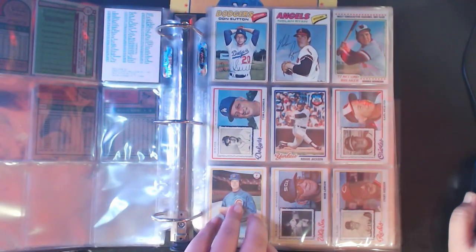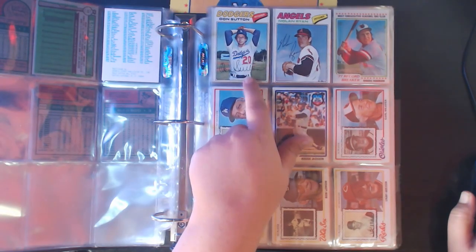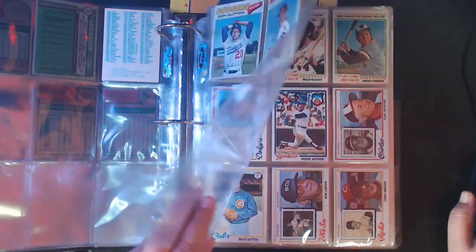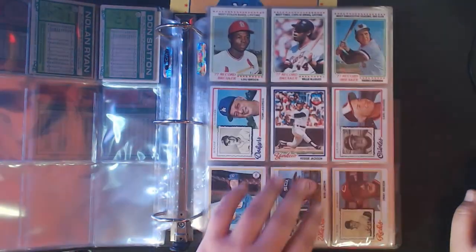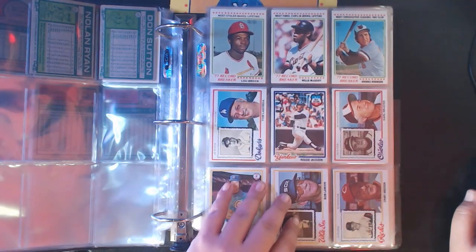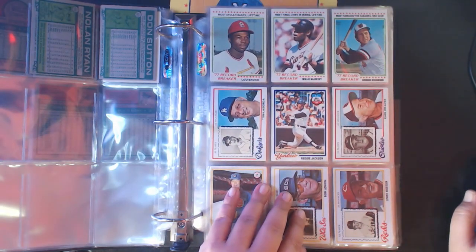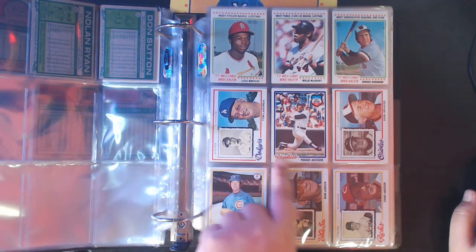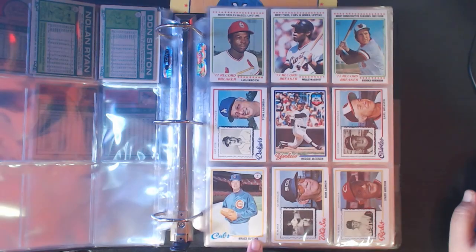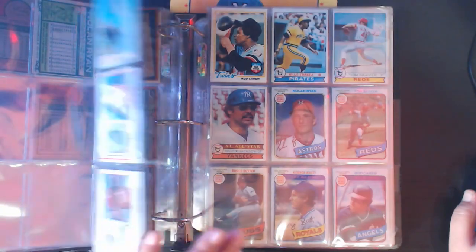For '77, also only two cards: Nolan Ryan, probably one of the better cards you can get out of any set from the '70s, and Don Sutton. Then for '78 I've got a few more cards, mainly because I've been buying some '78 packs from Back in the Game Collecting. I managed to pick up more Hall of Famers from '78: Brock, McCovey, Brooks Robinson, Tommy Lasorda, Reggie, Earl Weaver, Bruce Sutter, Bob Lemon, Sparky Anderson, and Rod Carew.